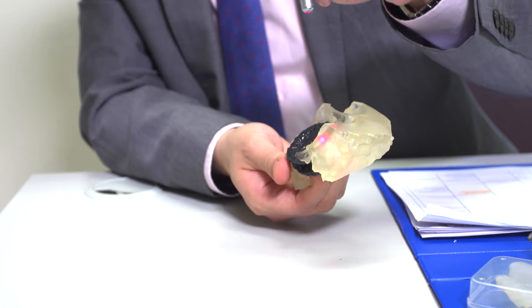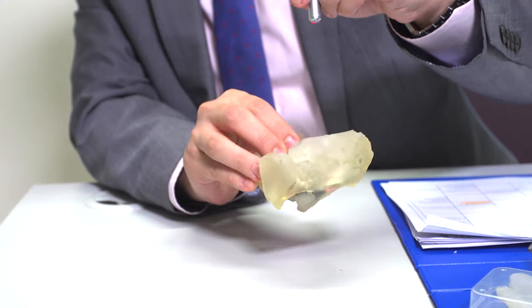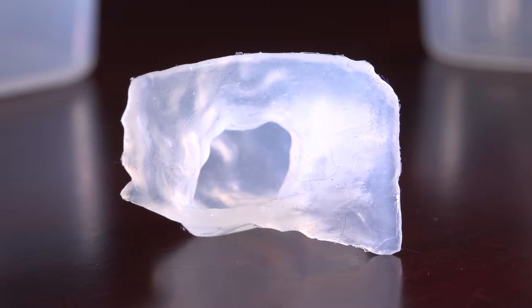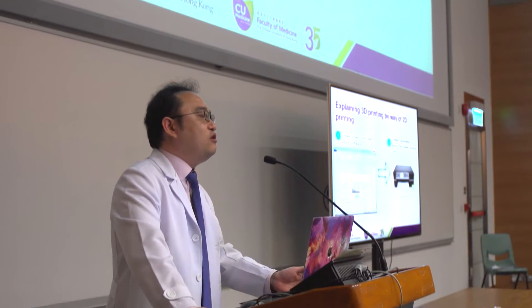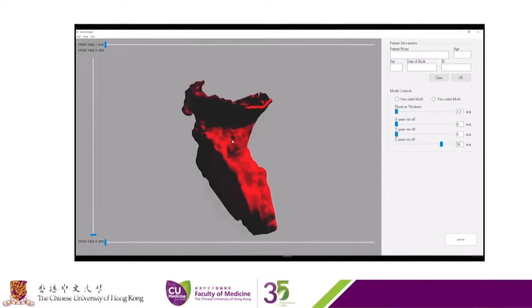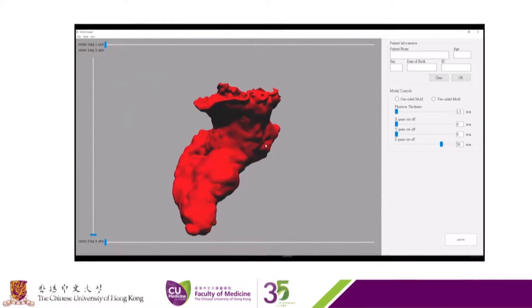With 3D printing, we are able to hold the physical replica of the heart of a particular patient in our hands. We are able to examine the heart structure from different angles and even perform rehearsal procedures on the 3D physical model. This will greatly increase our confidence when performing complex cardiac surgery and enhance procedural safety.